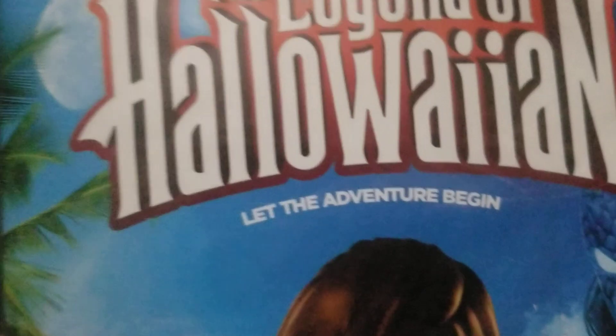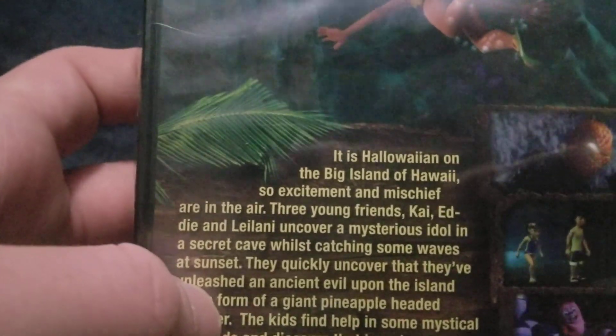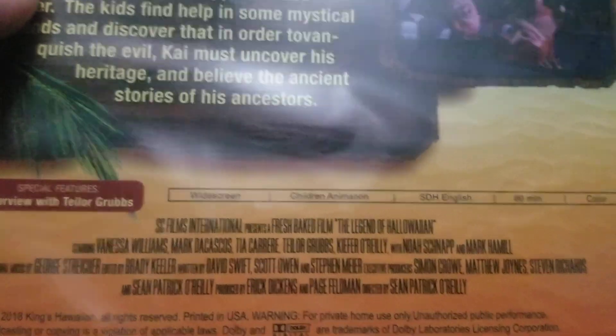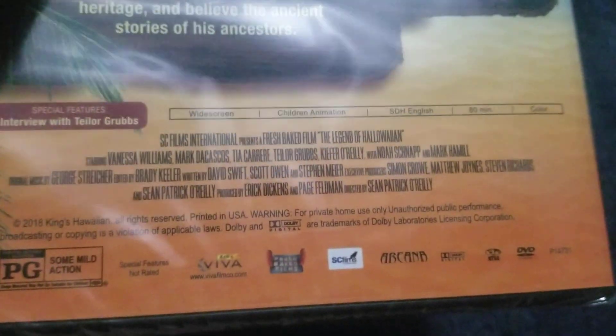Here's this thing. Let the adventure begin. Here's the front, the spine, and the back. There's widescreen and the suspense features.